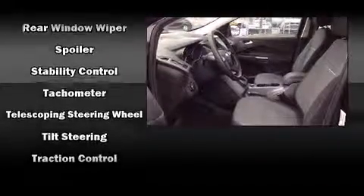Four-wheel disc brakes with ABS provide stopping power, and Dynamic Stability Control supplements the drivetrain for added security.